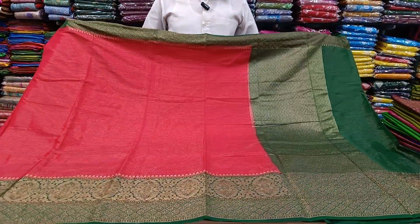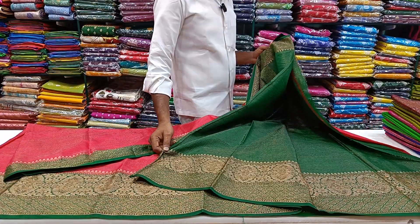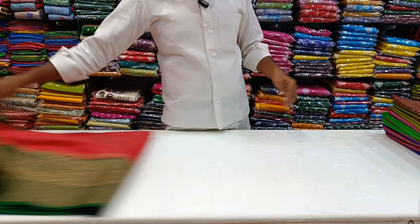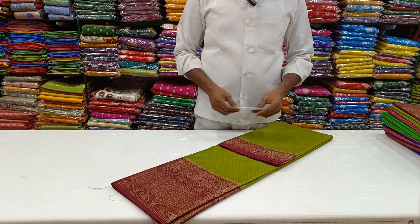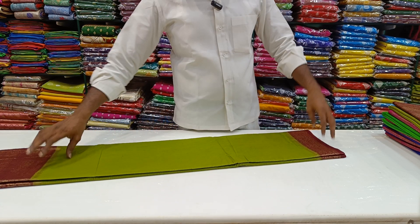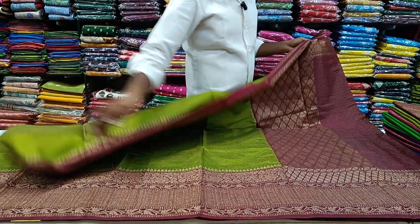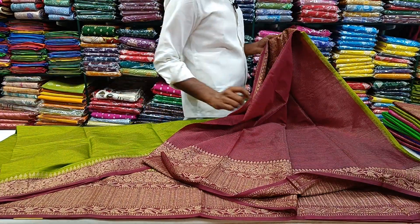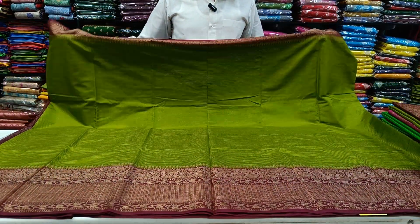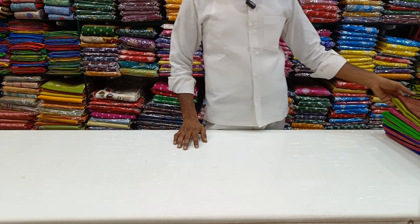Please check out the collection. The price is ₹1,400. The price of the green is the purple combination. It is very soft and lightweight.